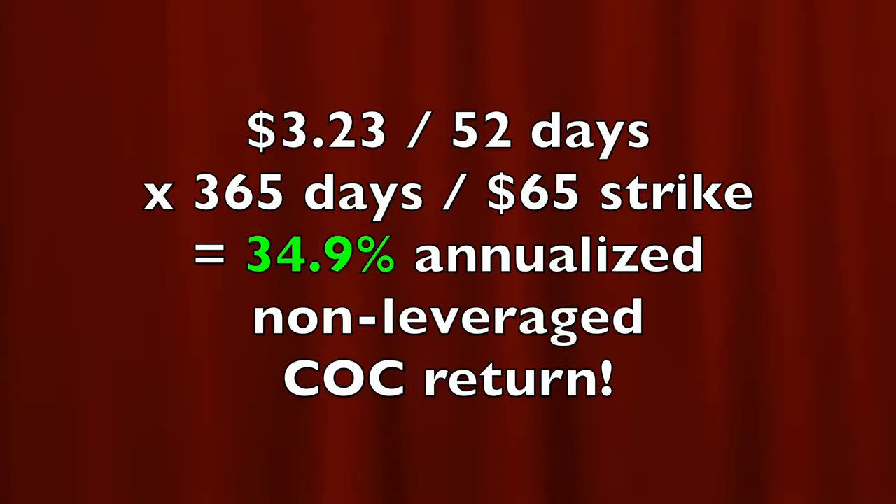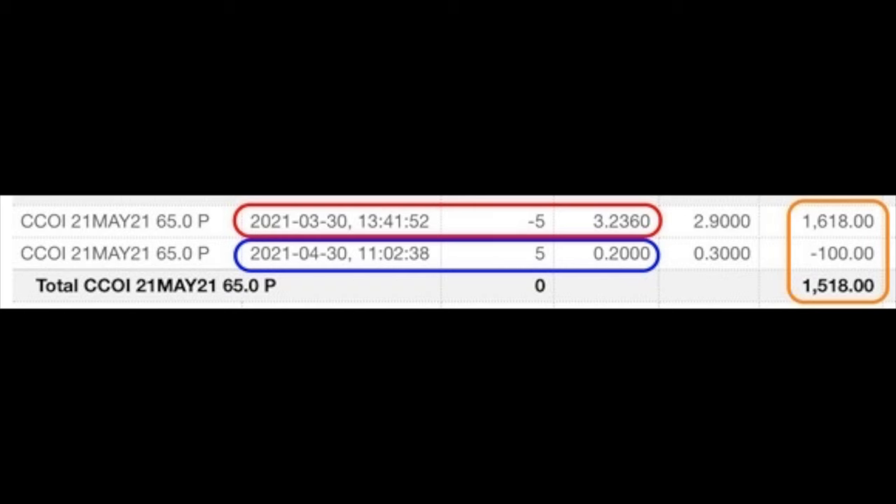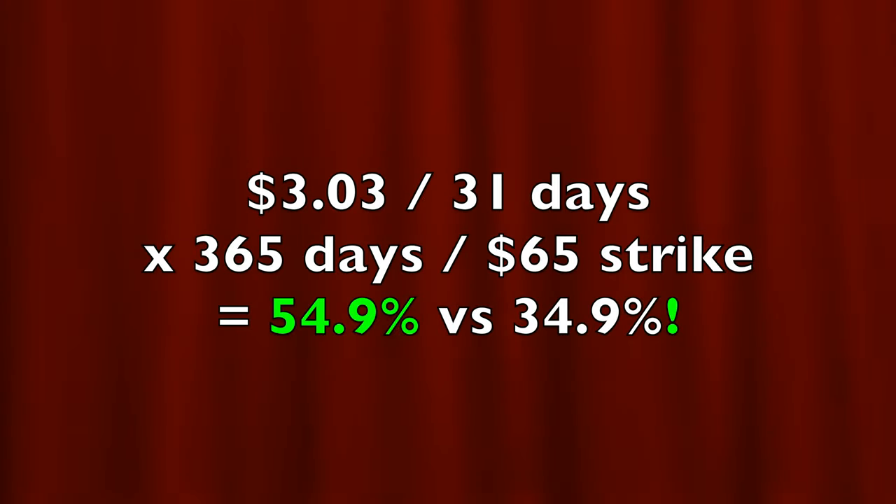If we had stayed in this position for those 52 days, we would have had a pretty decent return of about 34.9% annualized, non-leveraged cash-on-cash. But after paying $0.20 per share to close that position out early — buying it back on April 30th — we put a net of $3.03 per share minus commission into our pocket. We ended up being in this trade for just 31 days instead of 52, yet were able to pocket almost the entire premium. By closing this put option position out early, we turned a 34.9% annualized return into a 54.9% non-leveraged cash-on-cash return — we almost doubled our return.